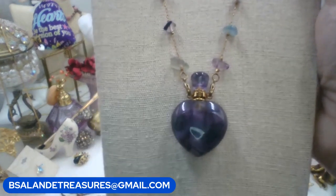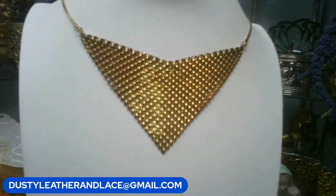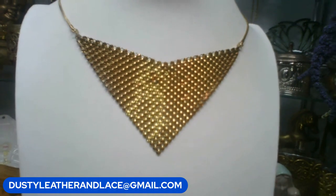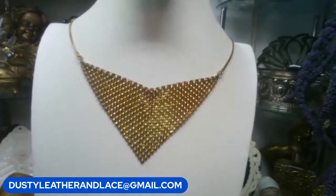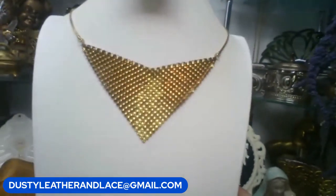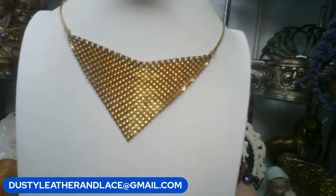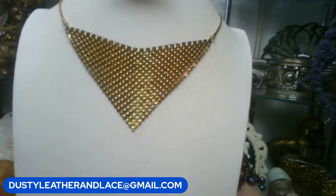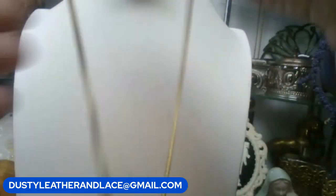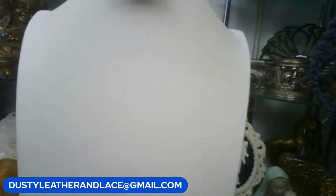Here we've got this really cute vintage gold mesh necklace - it's a sixteen-inch necklace, so it can be worn a little lower than I have it. We'll just say keyword 'gold mesh,' twelve dollars. It is a vintage one, really pretty.